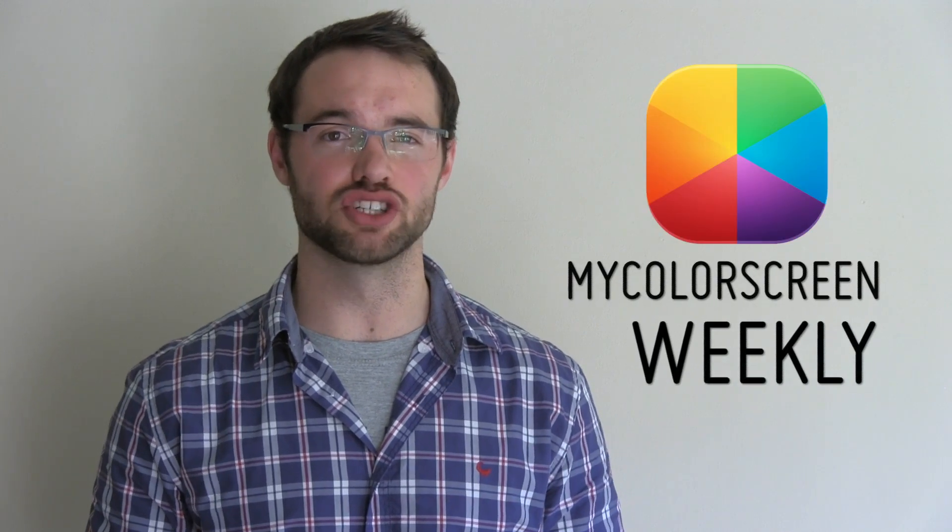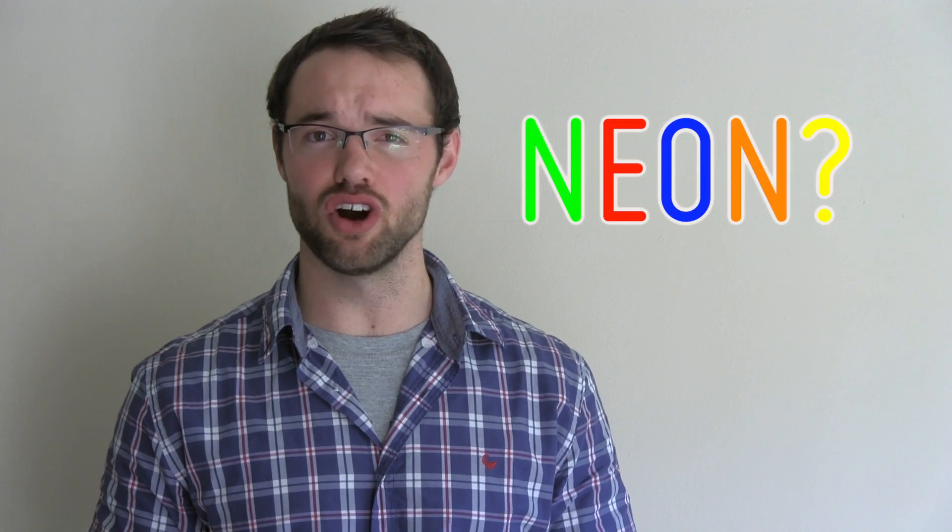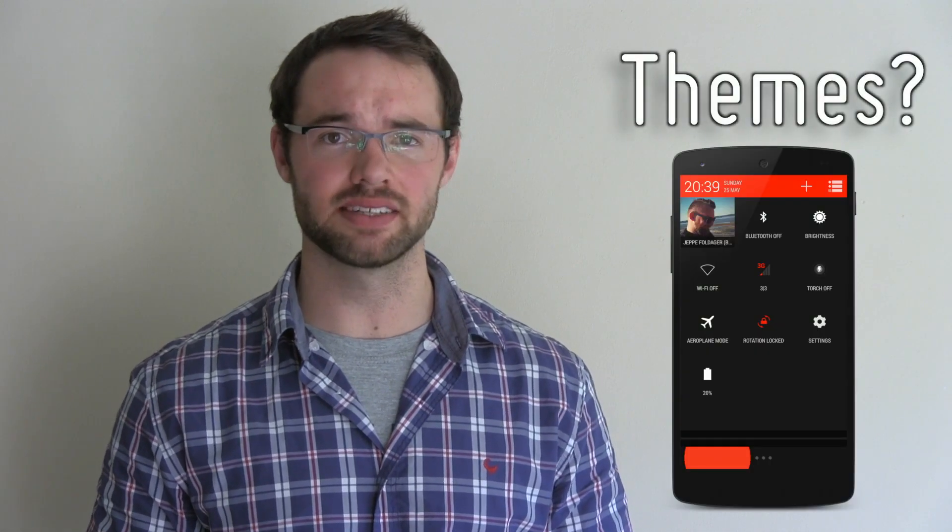Hey everyone, Marco here from the MyColorScreen channel, and welcome to the very first episode of MyColorScreen Weekly. In this episode: neon, the new long shadow, our themes, the new icon packs, and I say OK Google a lot. Let's get started.